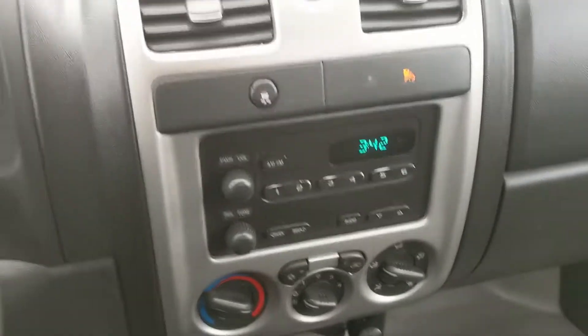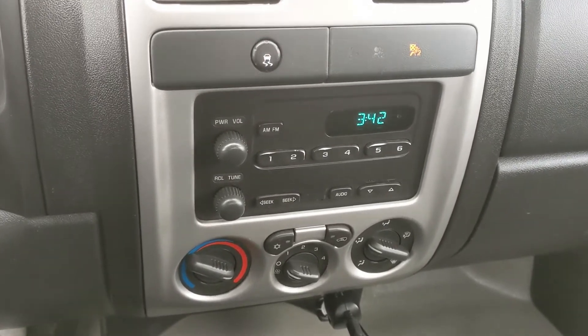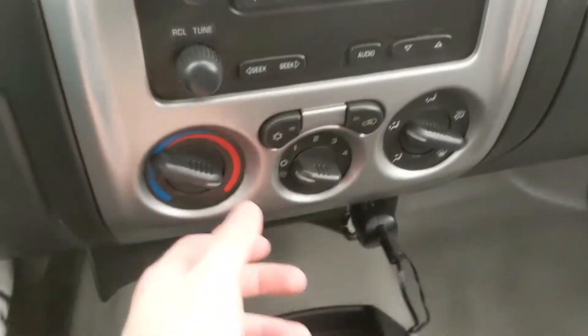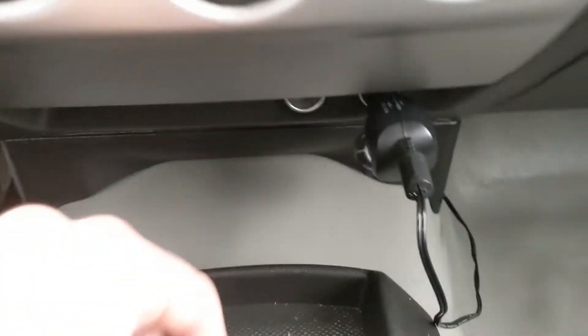Moving on to the infotainment center, which is radio compatible. You do have your traction control shut off up here, your hazards, and your climate controls with AC, so you can keep cool in the warmer months.